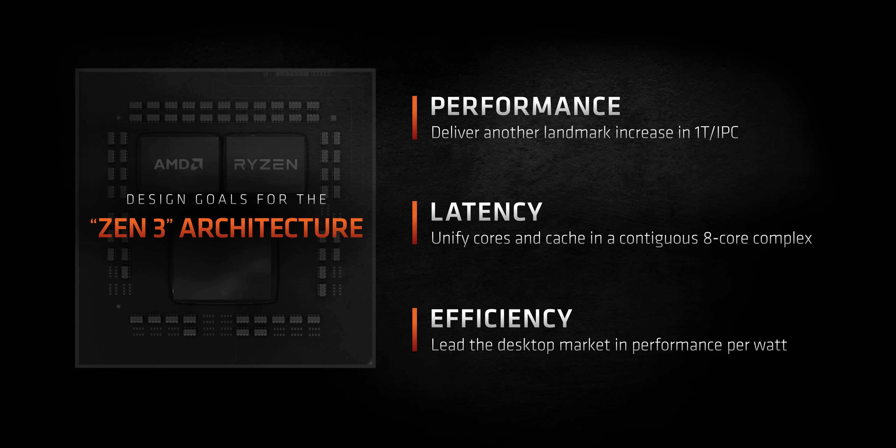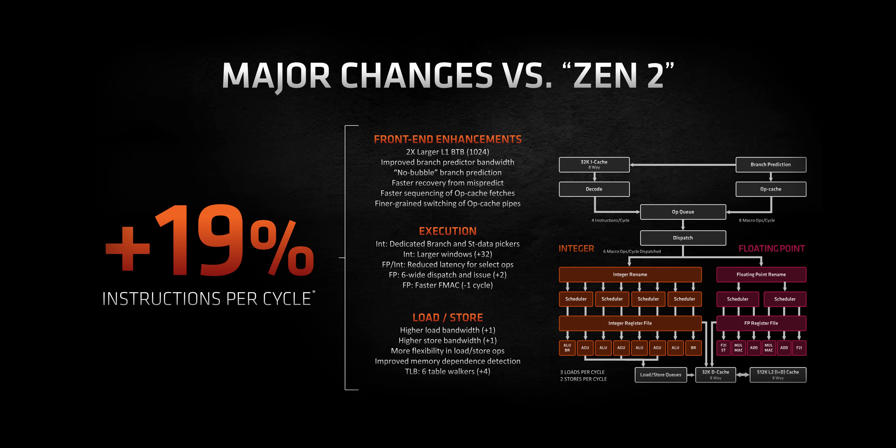In setting up to design Zen 3, AMD identified three key areas needed to deliver the best possible performance across every application, not just multi-threaded ones. They needed to boost overall output without increasing power consumption. The first stop was the core itself — things like adding a larger instruction cache, increased overall bandwidth, lowered latency of integer and floating point units. The primary goal was to get instructions through the architecture faster to take advantage of the changes AMD made to their cache design.